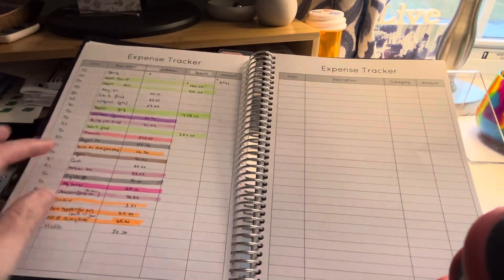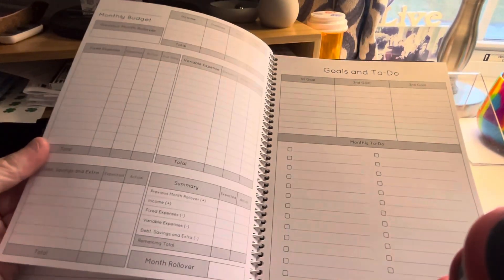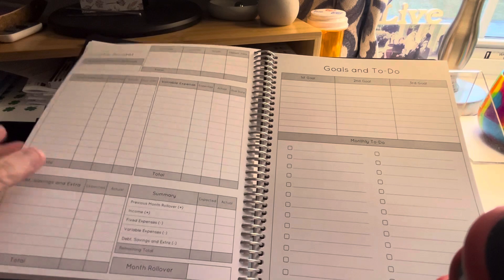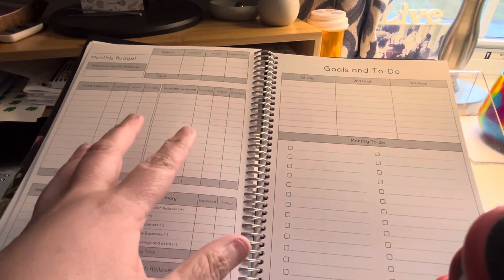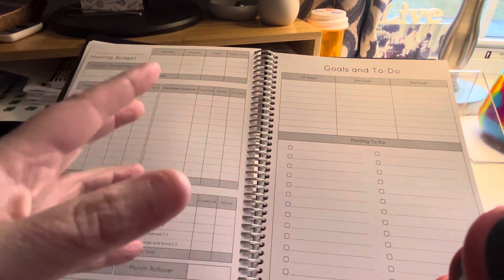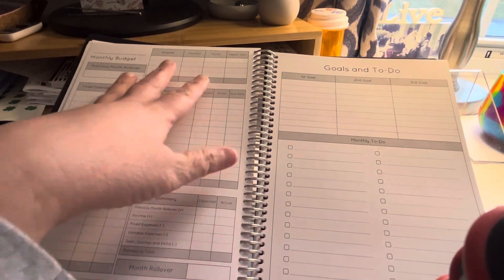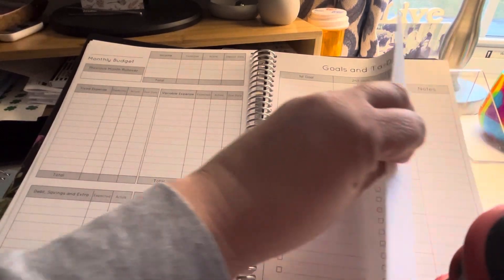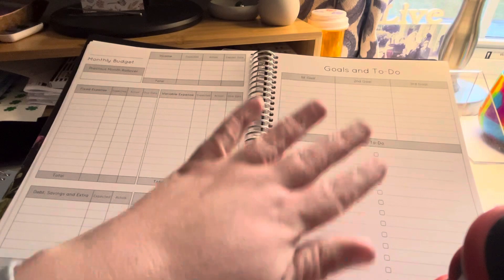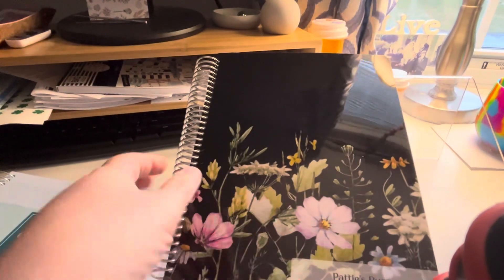There are a couple of expense trackers - one, two, three, four - and then it goes right into the second month. So if you're looking for a budget planner that's simple, maybe you get paid monthly and you don't want something like the Budget Mom because it's big with a lot of pages, this would actually be a good one for you. It just has the monthly budget, goals, to-dos, and then goes right into expense trackers. If you're looking for a simple budget book, I would go with the Colibri Planner - it's called the Colibri Budget Book.